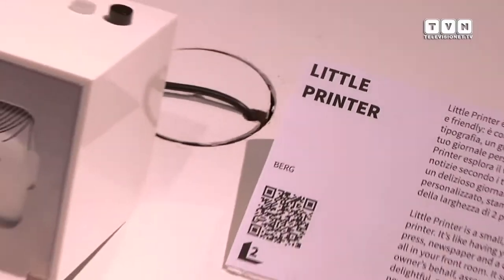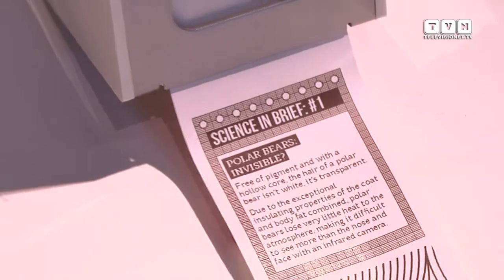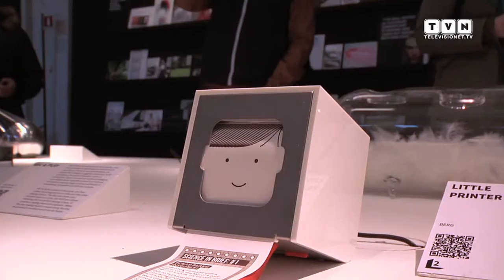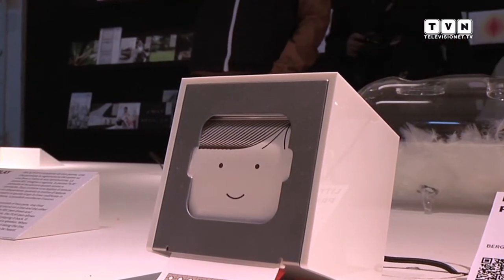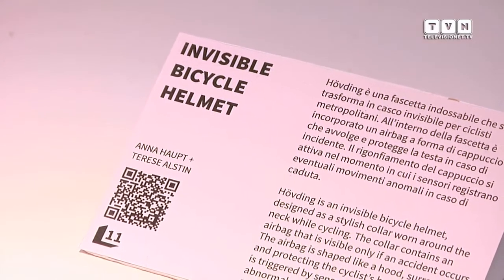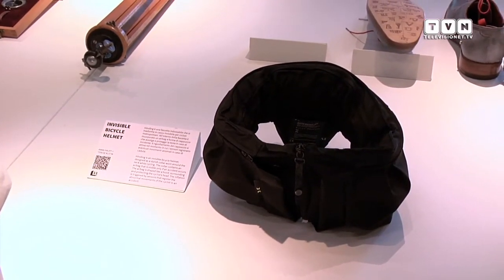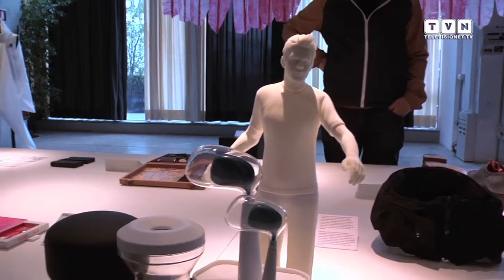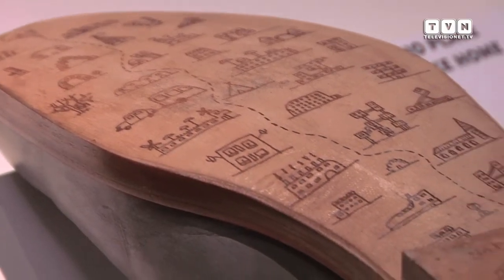Sono presenti anche prodotti già in commercio, già celebrati su blog e nella stampa di settore: da Little Printer dello studio Berg — una piccola stampante user-friendly che crea un piccolo quotidiano personalizzato attingendo ai social network dell'utente — oppure Invisible Bicycle Helmet, un caschetto da bici invisibile: è una fascetta che il ciclista indossa, contenente un airbag che, in caso di urto, grazie a dei sensori si apre proteggendo la testa del ciclista.